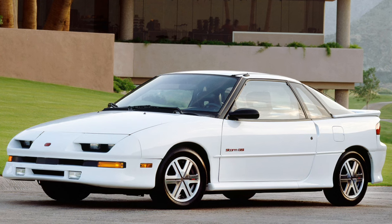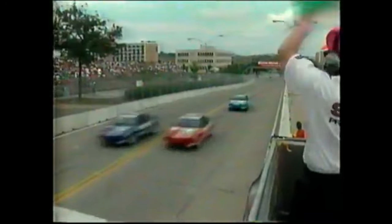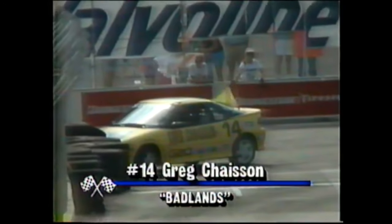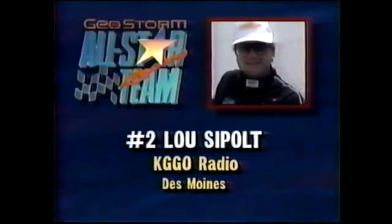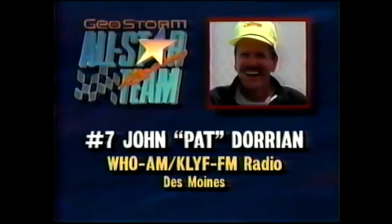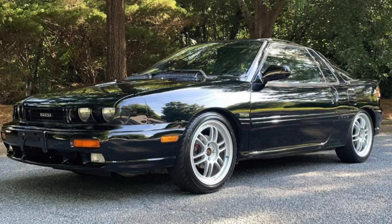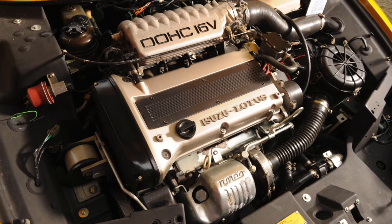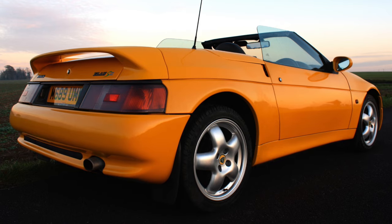This might be a good time to point out that there was once a Celebrity Pro-Am race in Des Moines, Iowa featuring Geo Storms. We'll provide live coverage of the Geo Storm race — that challenge starts at 4:15. The Impulse was sold here mostly as a base model twin cam 1.6 four-cylinder. It was really a piece of crap.